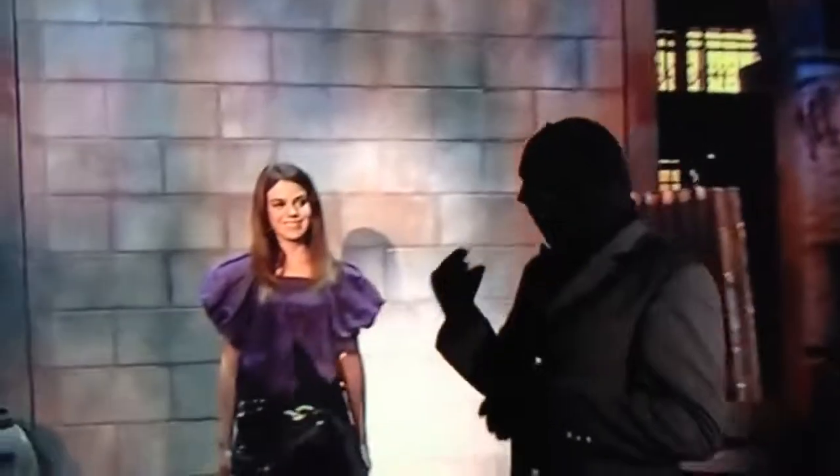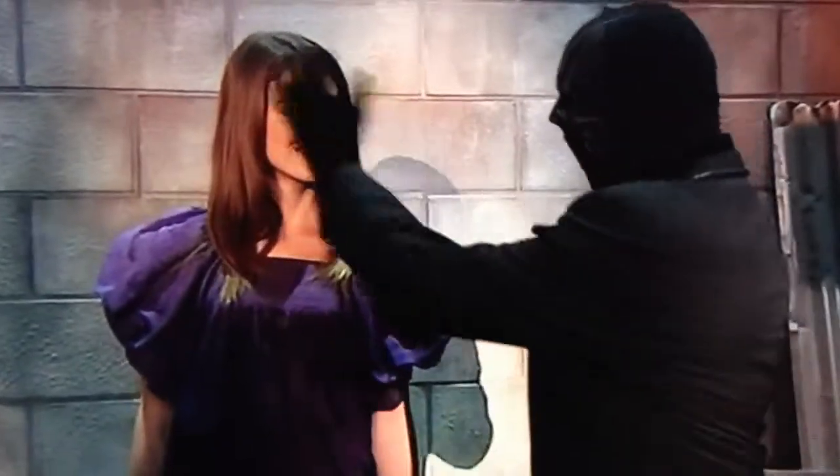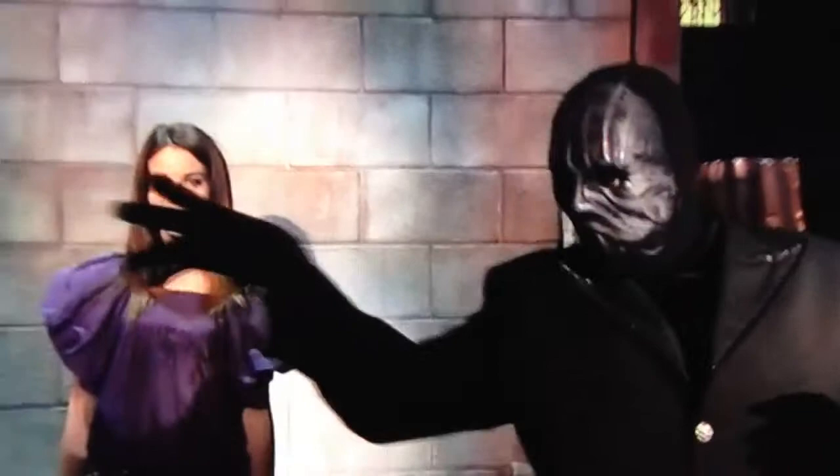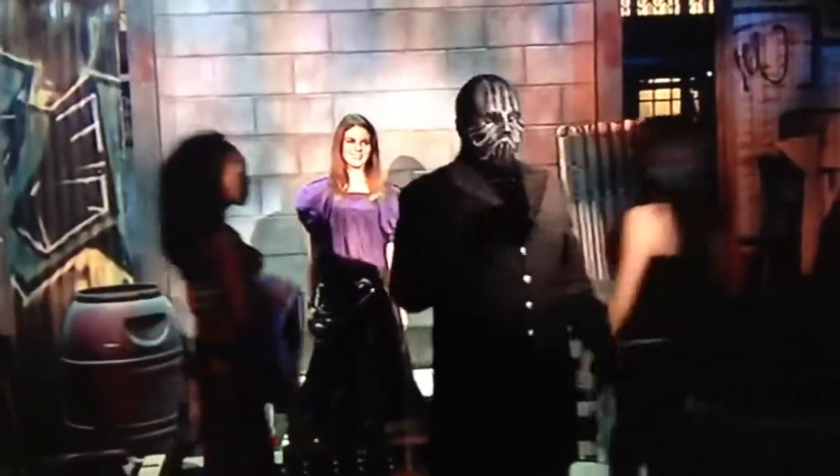Alone in the magician's secret warehouse, she'll be his next victim — I mean volunteer. We haven't seen her before. She looks friendly and well-dressed too. The magician calls in his assistants. They're always friendly, if sometimes underdressed.